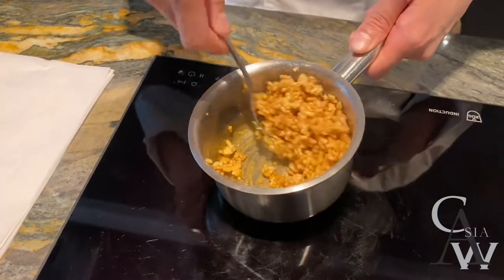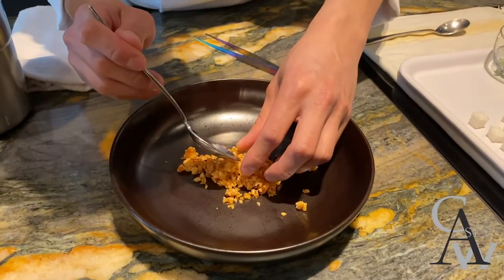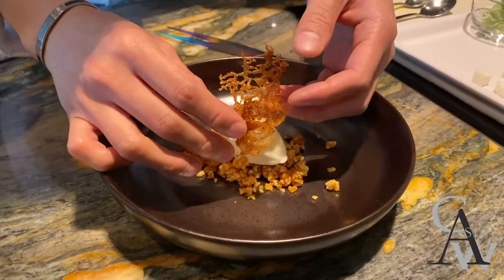I've been using U.S. Okome rice short grain to do a dessert called Textures of Rice. The rice is rather sweet compared to other rice, so it suits the flavour profile for the dessert.